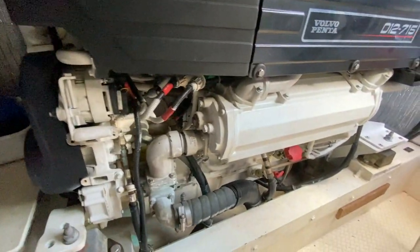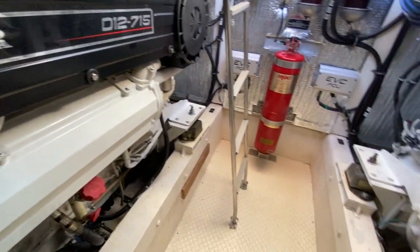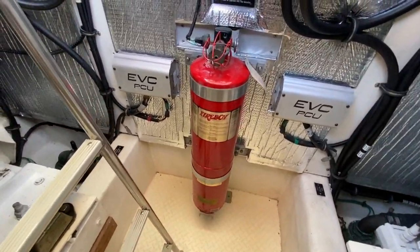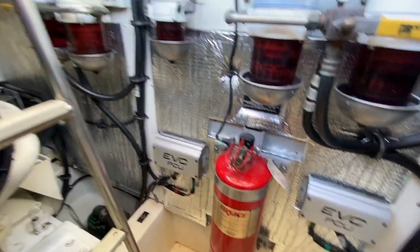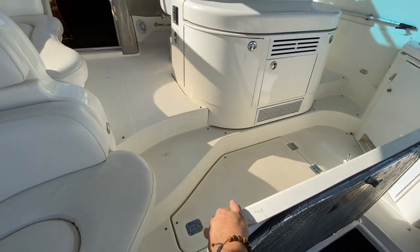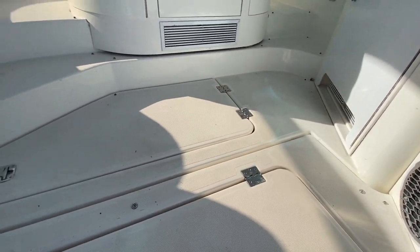The engines — for their age and hours — show very well and have just recently been serviced. The Fireboy system is centrally located here. It's quite convenient to gain access down through there, and they've done a nice job — a really large, clean, accessible engine room.